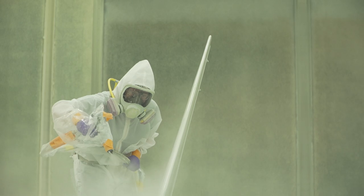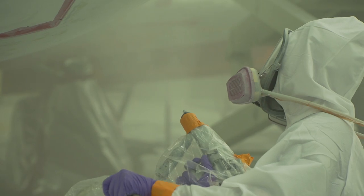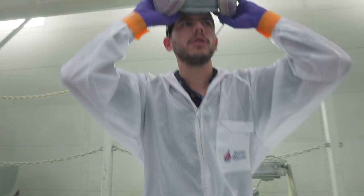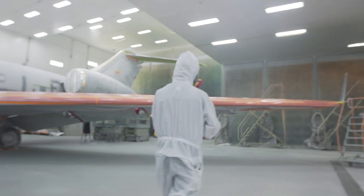Our painters are what make us successful — they put their heart and soul into it. They're very proud of the product; they'll stay late, they'll come in early. These guys will do miracles to make sure your aircraft leaves on time and to the quality that we uphold ourselves to, which far exceeds your expectations.